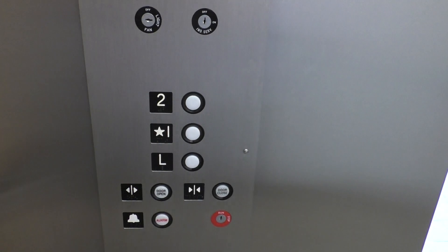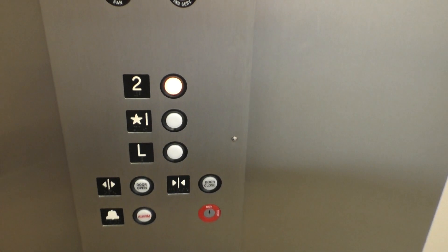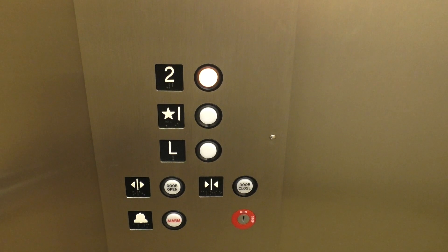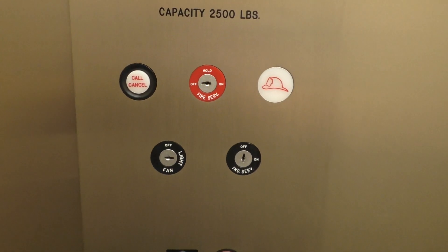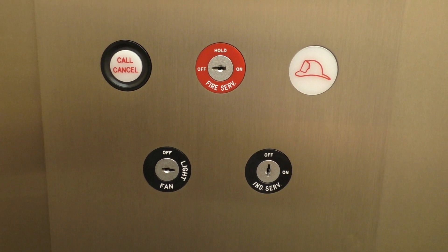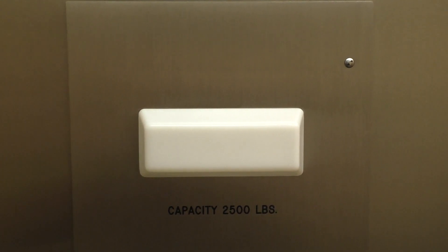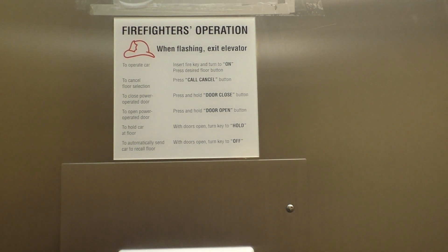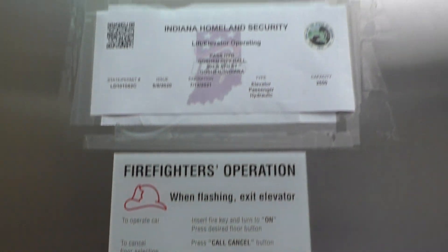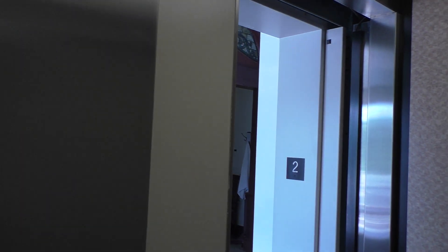Let's go back up to 2. Here's your fixtures. Your key switches. And your capacity plate. Also, your firefighter's operation. And state plate. Here we are at 2.